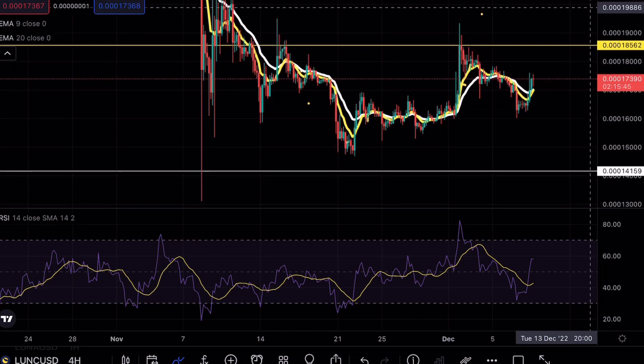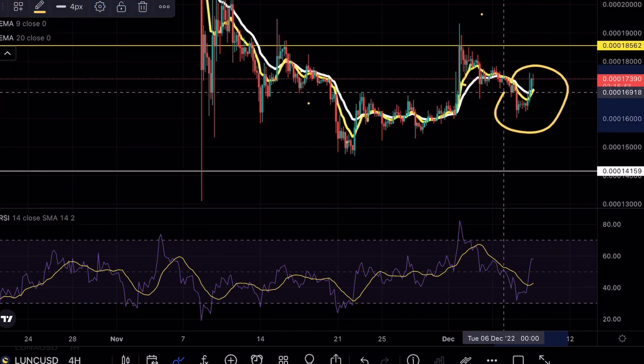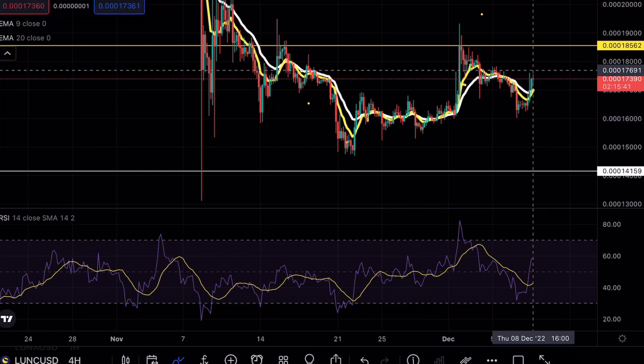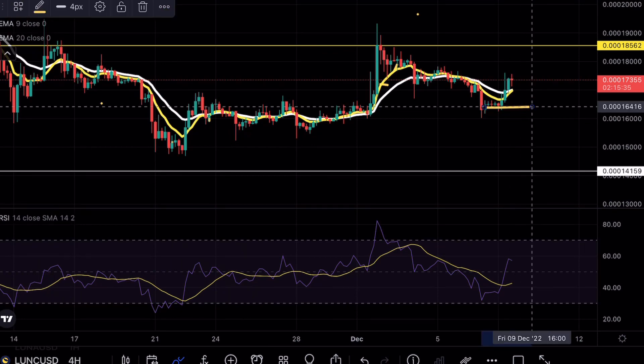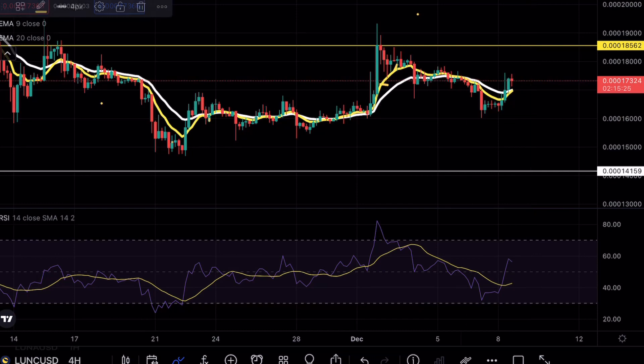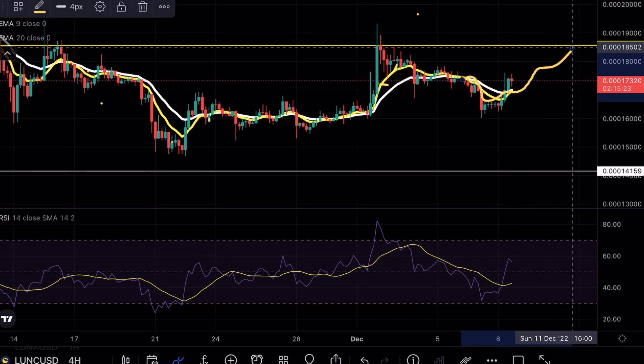Right now, Luna Classic did break above these exponential moving averages with a very strong bullish engulfing candle, and ideally as long as we don't break below this $16 mark, we do still have that bullish case scenario. In terms of exponential moving averages, we are now above them as well as using them as support.